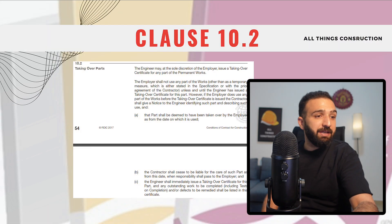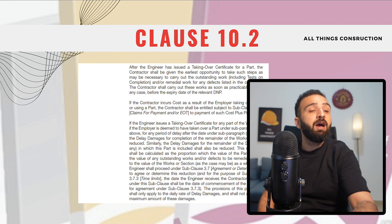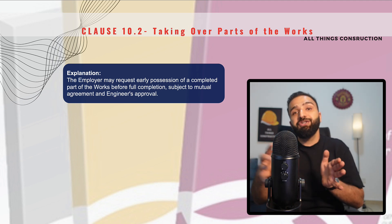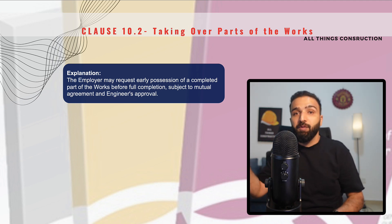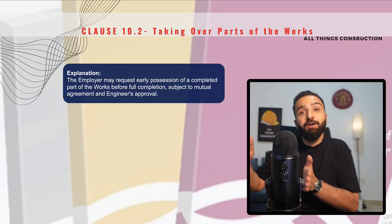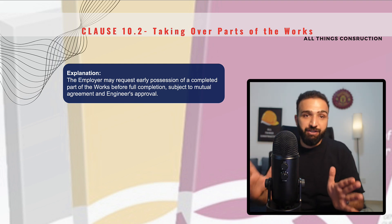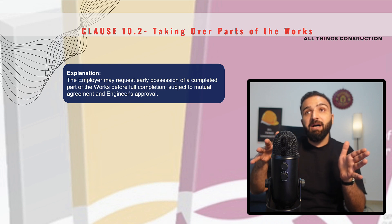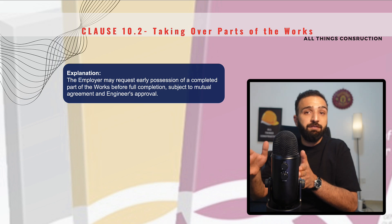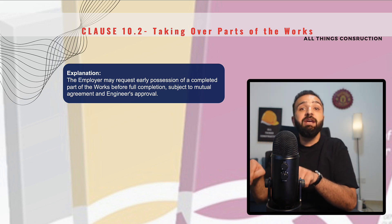Clause 10.2 is taking over parts — a very important clause. Feel free to read through the whole thing. What this clause basically says is that the employer has the right to take over partially. If a section of our works is complete, the employer can issue the taking over certificate through the engineer for that specific part of the work and does not need to wait for the overall project completion. This marks the partial completion of that particular section, and the taking over certificate for that section shall be issued.